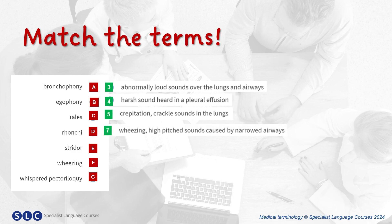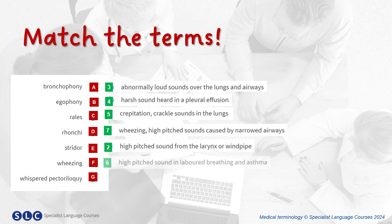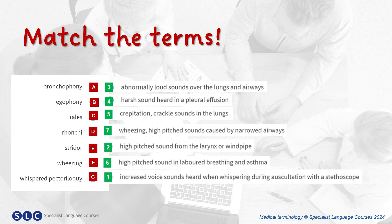Ronchi: wheezing, high-pitched sounds caused by narrowed airways. Stridor: high-pitched sound from the larynx or windpipe. Wheezing: high-pitched sound in laboured breathing and asthma. Whispered pectoriloquy: increased voice sounds heard when whispering during auscultation with a stethoscope. In the video, I mentioned the condition COPD. What other respiratory conditions do you know? Let me know in the comments below.